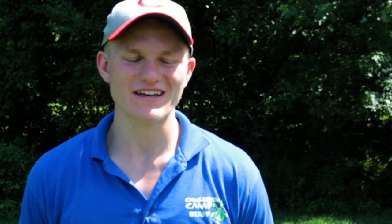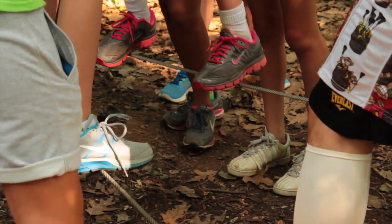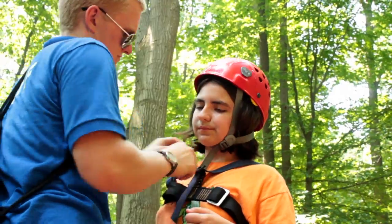On the ropes course we have a pretty big variety of elements — it's one of our major attractions. My favorite part of the ropes course would probably be flying squirrel. The peanut butter pit. Probably the zip line. The rock climbing wall. The high elements like the zip line, the flying squirrel, and the big giant swing.